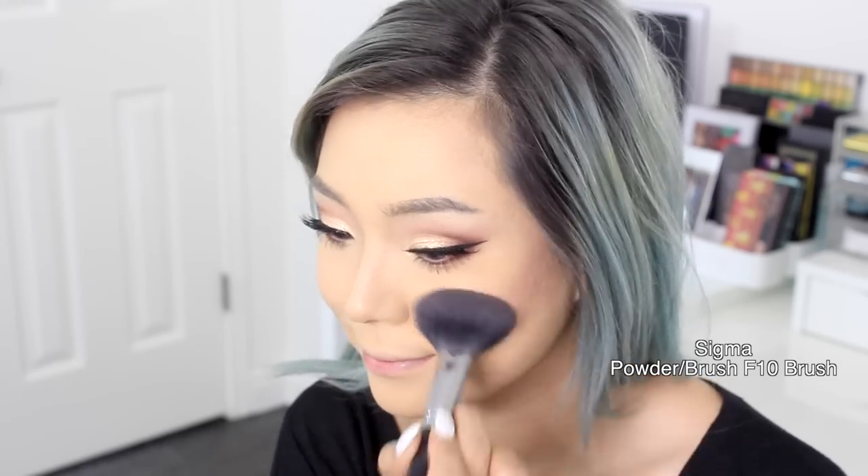For blush, I'm using my recent favorite blush from 3 Concept Eyes in Wendy. For the moment of truth, I'm using Champagne Pop by Becca Cosmetics in collaboration with Jaclyn Hill.